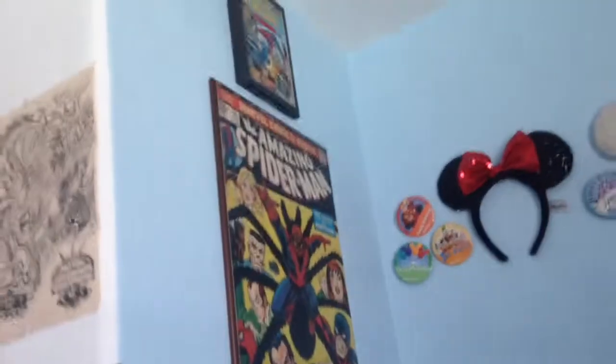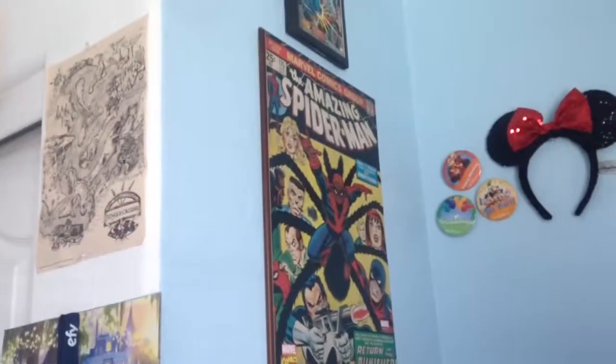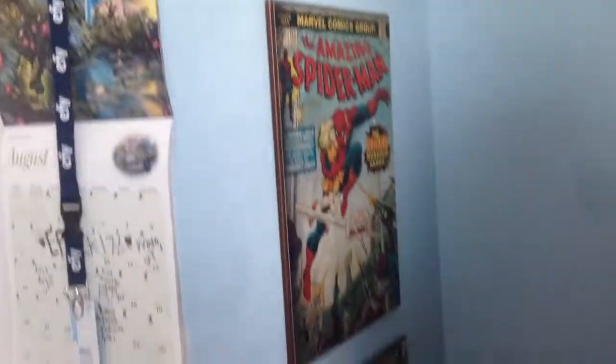And then over here, I have some really cool wooden plaques that are comic posters — my bad, that was random. And they're all Amazing Spider-Man, because I love the Amazing Spider-Man. And that's all in this little nook.